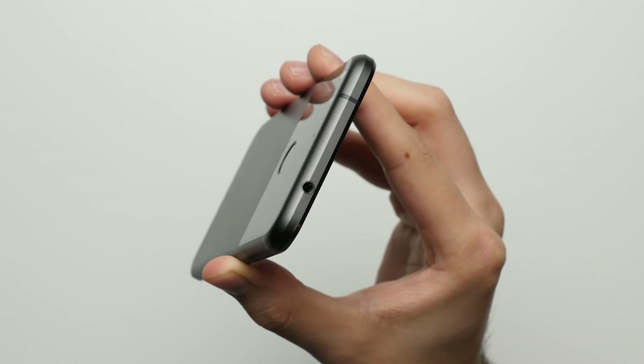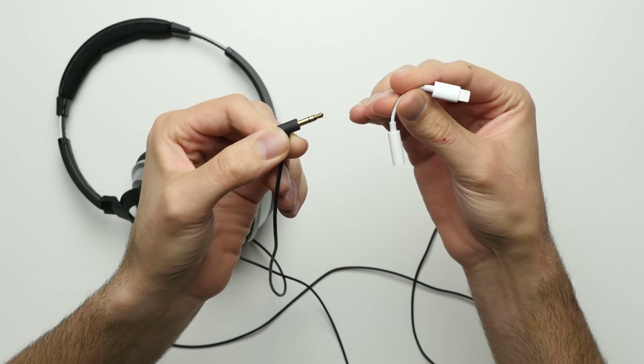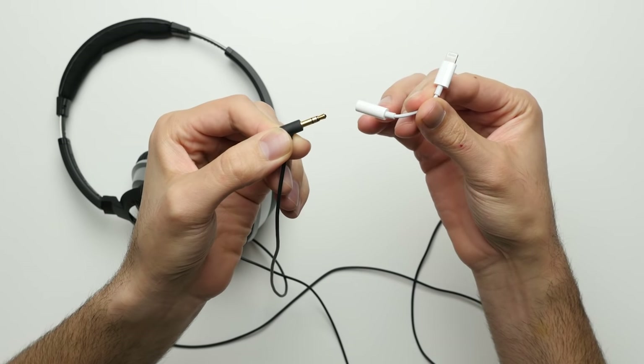And finally, reason number 25: Headphone jack. I can't believe I'm saying this, but unlike the iPhone 7 Plus, the Pixel XL has a 3.5mm headphone jack, so you don't have to replace your old headphones or carry around an adapter.